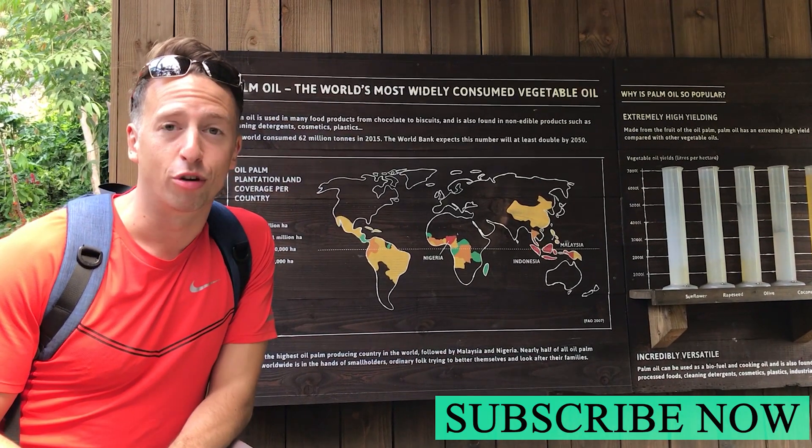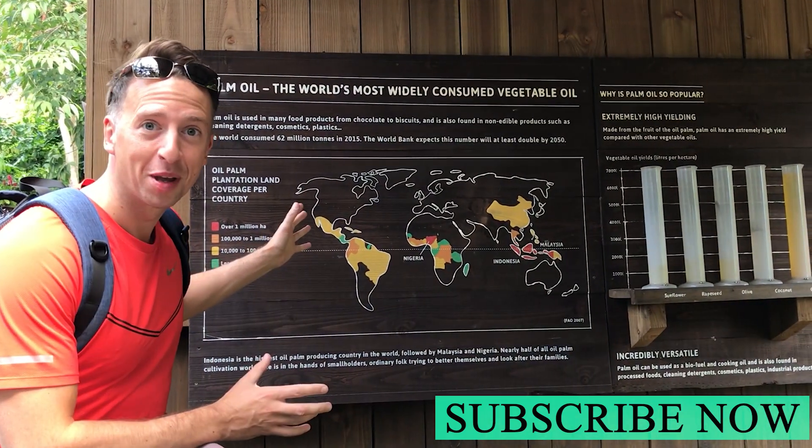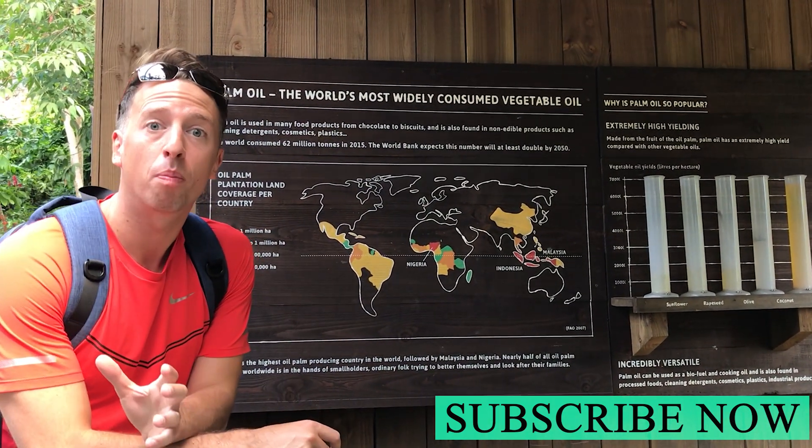Hi, I'm at the Eden Project in Cornwall and I've just come across this display all about palm oil.